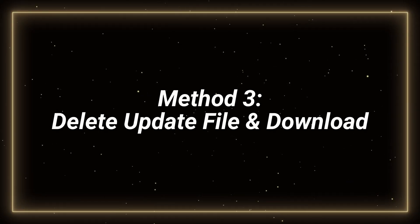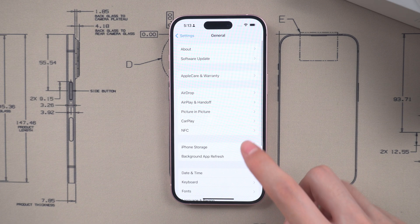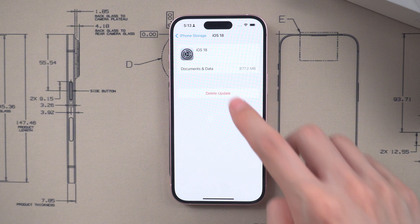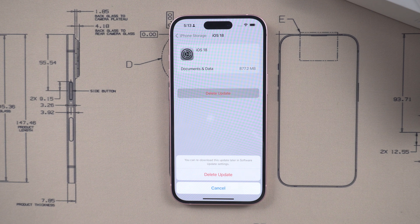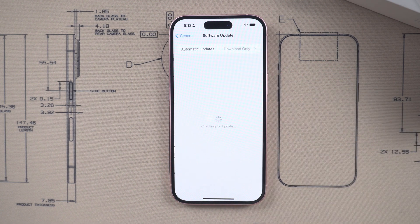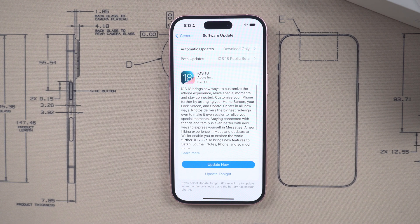Method 3: delete the update file and download again. Go to Settings > General > iPhone Storage. There should be an iOS 18 update file. Tap on Delete Update. Afterwards, return to General and go to Software Update to download again.